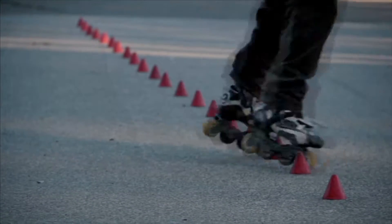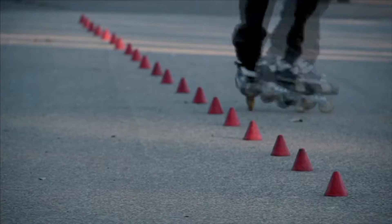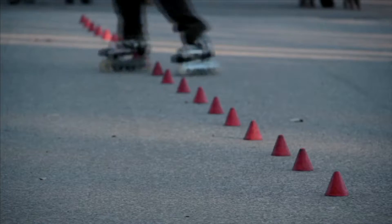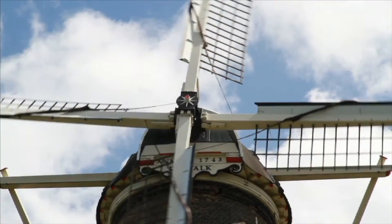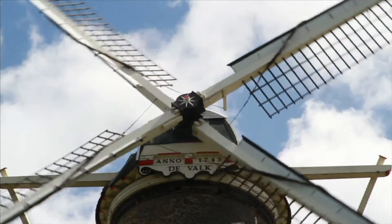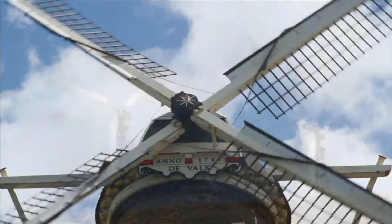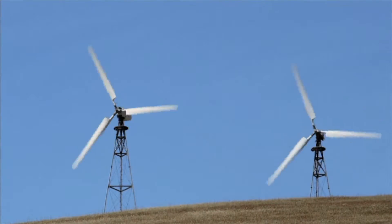Roller blades are machines. They are made of many wheels and axles and they help people move faster. The blades of a windmill are able to rotate because they are attached to a simple wheel and axle. The wheel and axle turn gears and shafts that help generate power.